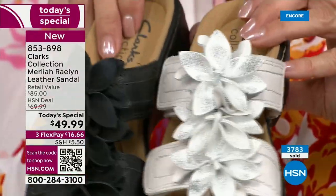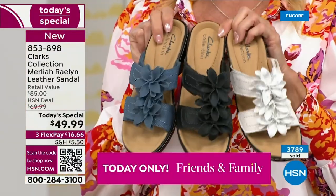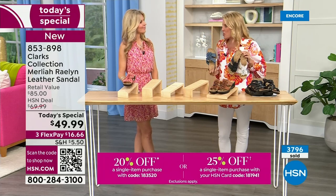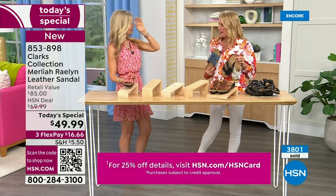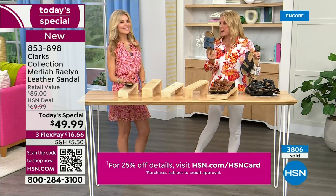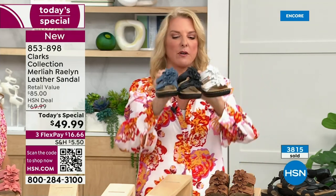Faith and I have decided that if you're a denim girl or want that Americana look, go for the blue. A blue denim jacket with white DG2 jeggings, a white tee, little denim jacket or white Bermudas — so cute. If you really want to play off all that denim you have, you definitely want to get the blue.